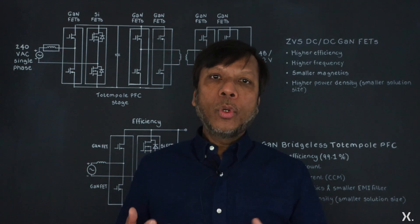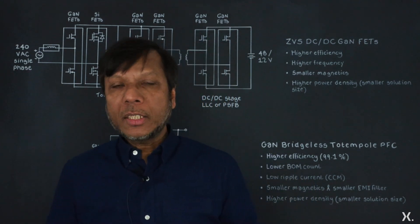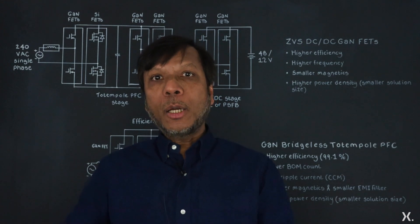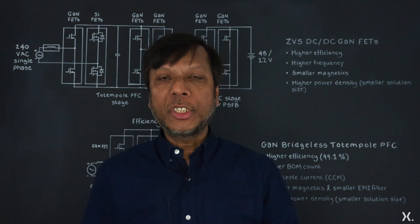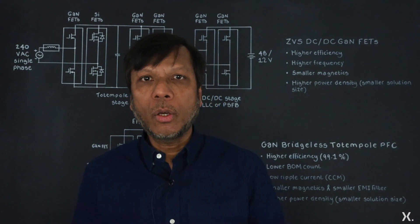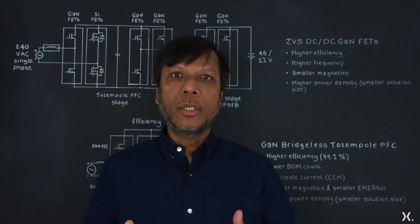Going forward, today we'll be looking into the 80 Plus Titanium power supply units, where the efficiency requirement is very high, which means that power losses within the power supply will be very low.